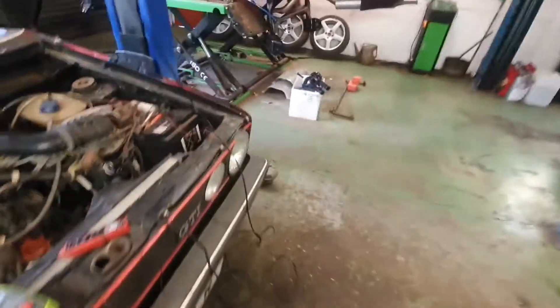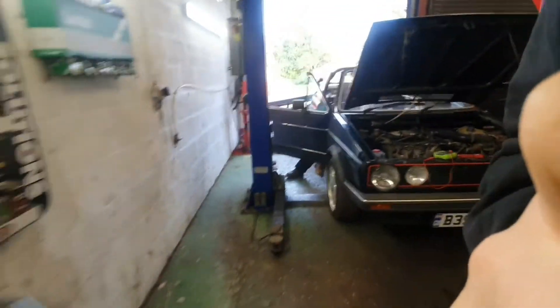It doesn't want to leave you, Roger. It's not hard Roger, you've got one switch, one fuse.